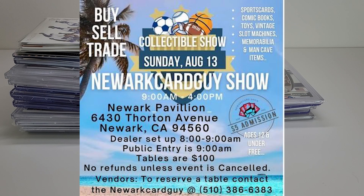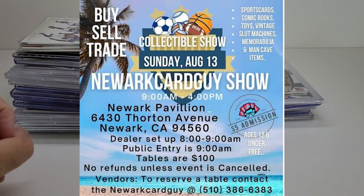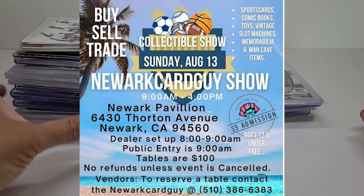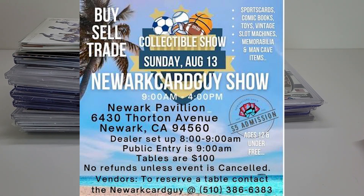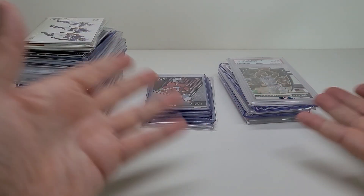Hey everybody, welcome to the channel. Just got back from a card show — Newark, California card show. There were maybe 30 to 40 tables. The crowd wasn't too crowded, which is definitely what I like. I think I got there between 11 or 12 a.m. on Sunday, August 13th, and these are my pickups here.